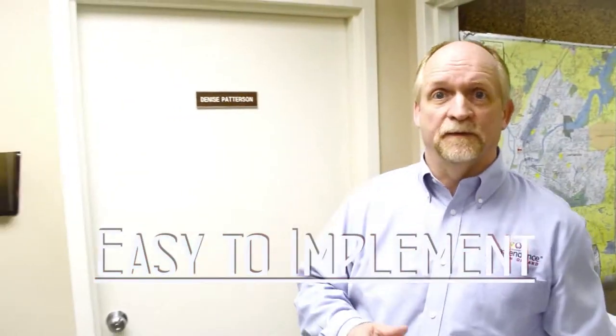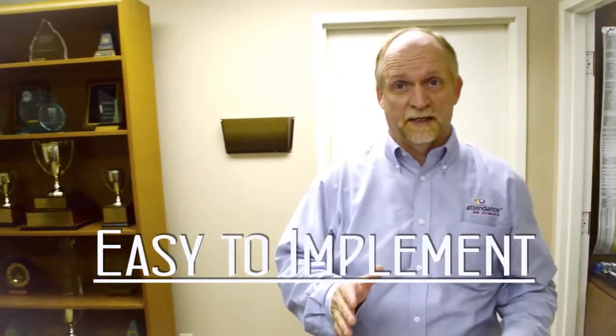Attendance on Demand, a time and attendance tracking system, is easy. It's easy to implement. We can have your company up and running in a very short time.